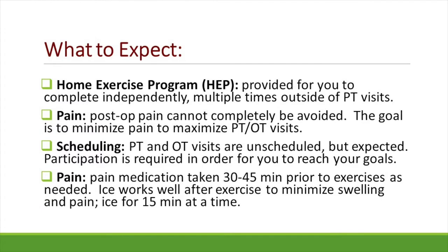You will be provided with an exercise handout that we will expect you to become familiar with and begin performing independently. While in the hospital, our goal will be to see you one to three times a day between both PT and OT. Our visits will focus on functional activities to increase your mobility and safety. While pain cannot be completely avoided, we will work closely with your nurse to try to schedule our visits after you receive pain medicine.